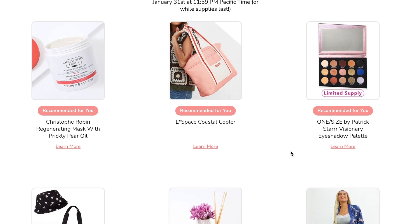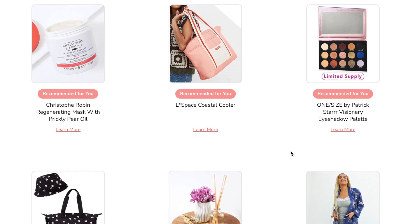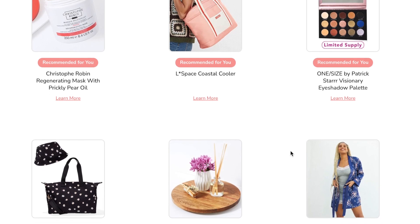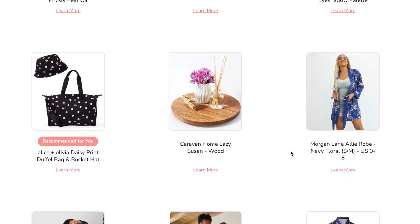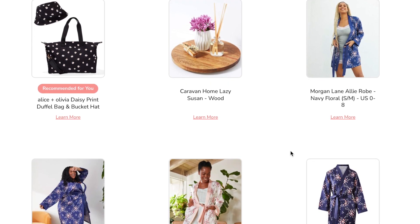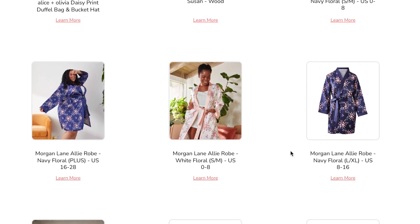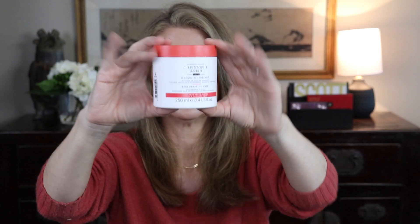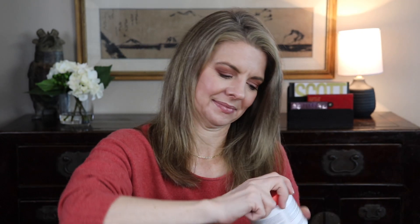The first customization was a choice between the Christophe Robin hair mask, a portable soft-sided cooler, a one-size item by Patrick Star, an eyeshadow palette I already got in BoxyCharm, a matching hat and tote bag, a lazy susan I knew I wouldn't use, and a couple of different robes that didn't appeal to me. I picked the hair mask — I know I'll use it and it's a good quality product.